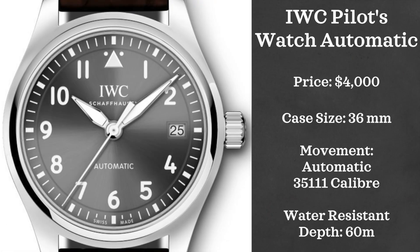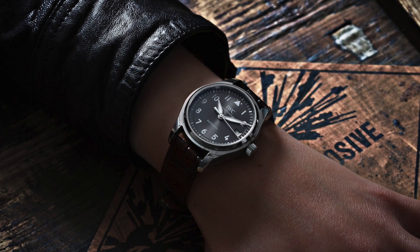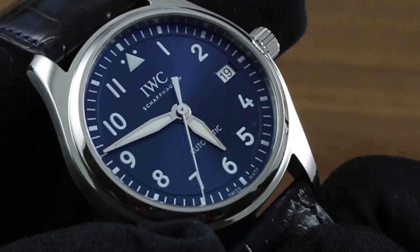The problem with a lot of pilot's watches is that they're usually oversized, but this one is a watch I'm a big fan of. I love the aesthetic of it plus the sizing — and that is the IWC Pilot's Watch Automatic 36. This watch retails just under $4,000, has a 36-millimeter case, is automatically powered by a caliber 35111 movement, and is 60-meter water resistant.